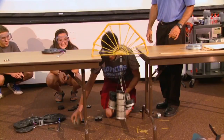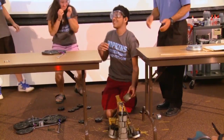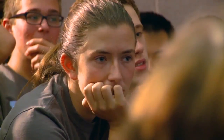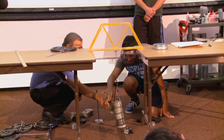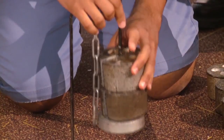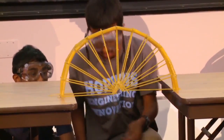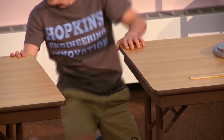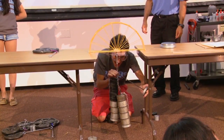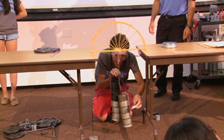Family members joined students on the last day of class for the spaghetti bridge strength test. It was a tense and fun process for the students as each bridge eventually collapsed. The strongest bridge, designed using only spaghetti and glue, held 58 pounds.